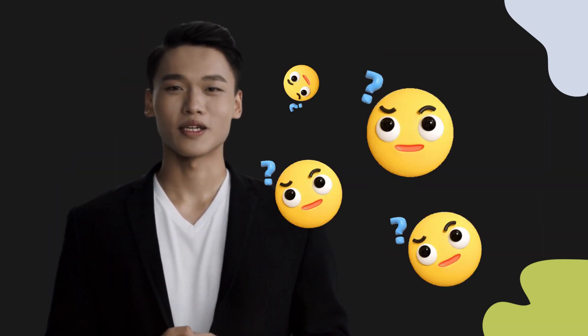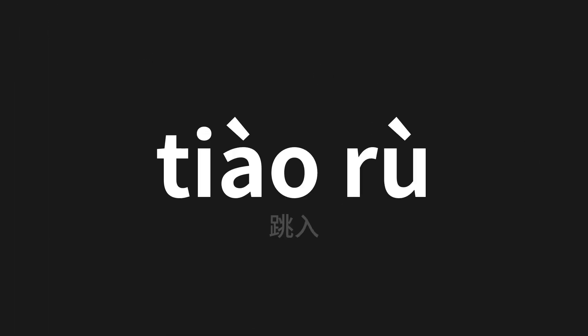Welcome to this pronunciation video. Today we will be focusing on a new word that you might find challenging or intriguing, so let's dive into today's word — which means 'jump in' in Chinese. Let's say it all together.